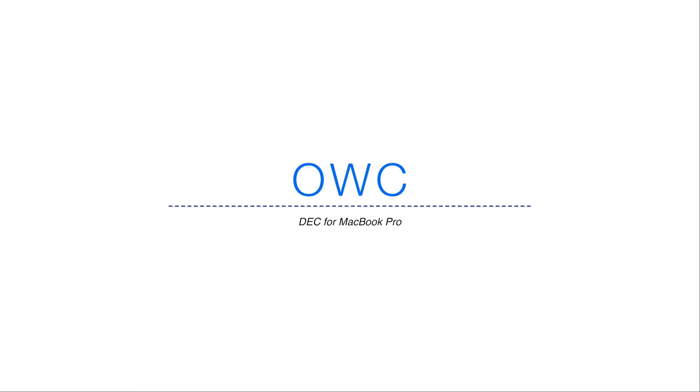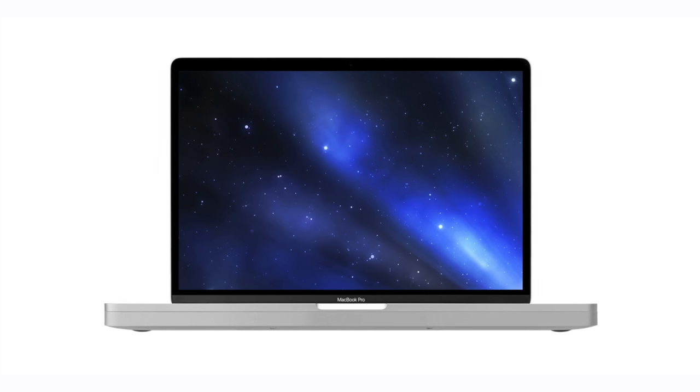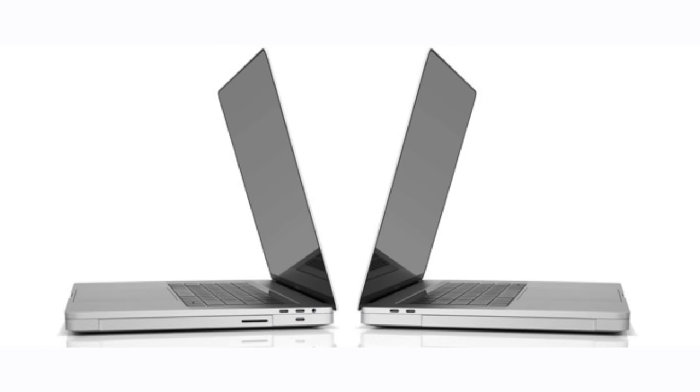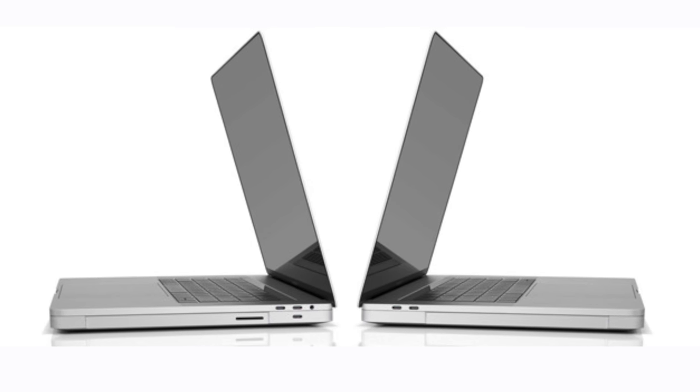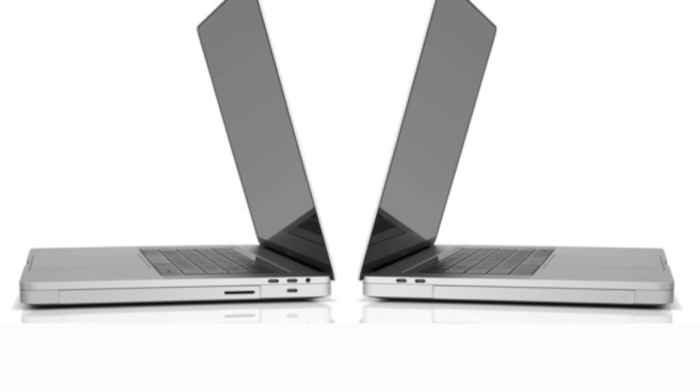OWC introduced the Deck for MacBook Pro. They say this has been in the pipeline for a while, but it actually replaces the screws on the bottom of your MacBook Pro to attach more or less semi-permanently to your MacBook, adding quite a bit of heft but a ton of extra storage and ports that you didn't have before.